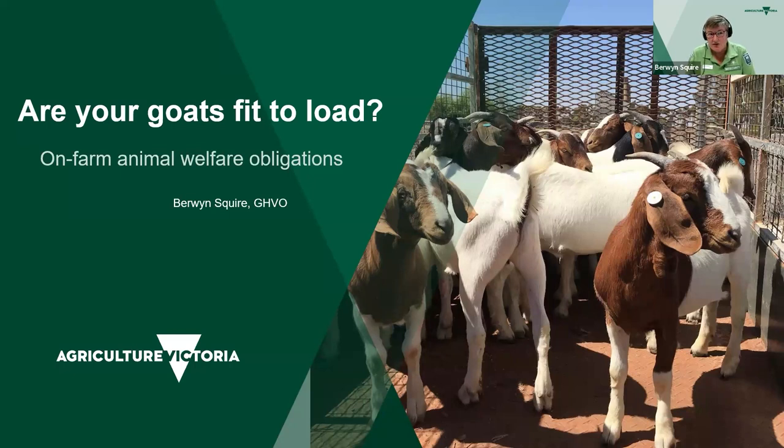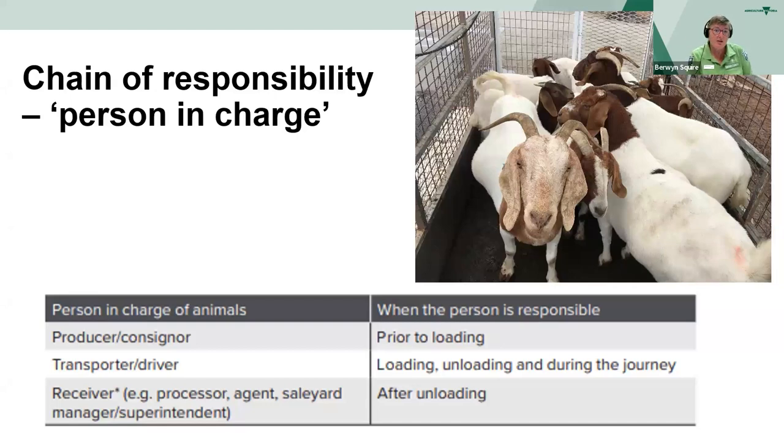My talk tonight is on are your goats fit to load with on-farm animal welfare obligations. This is an example here - young wethers being transported to the abattoir. With the chain of responsibility, the person in charge: you, the producer, are responsible prior to loading. The transporter driver is responsible for loading, unloading and during the journey. And the end person - the producer, the agent, the saleyards at the other end - are responsible for them after unloading.